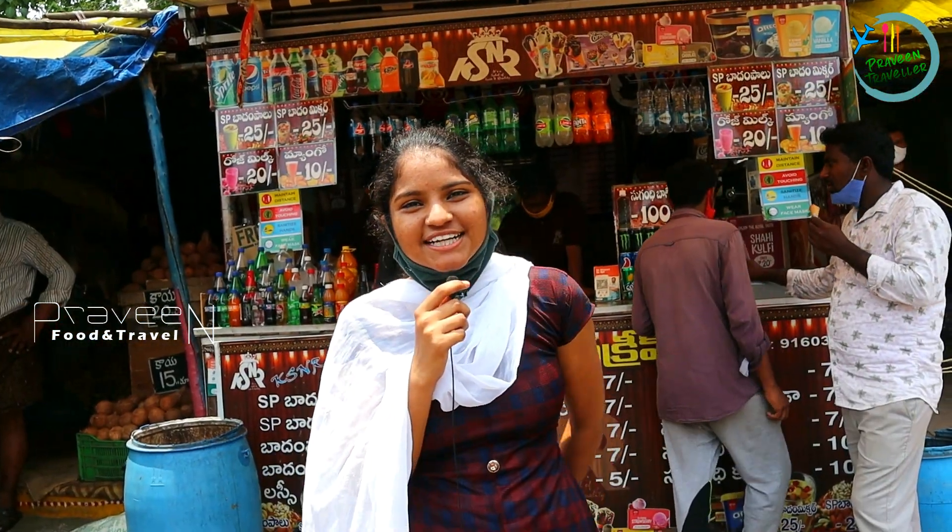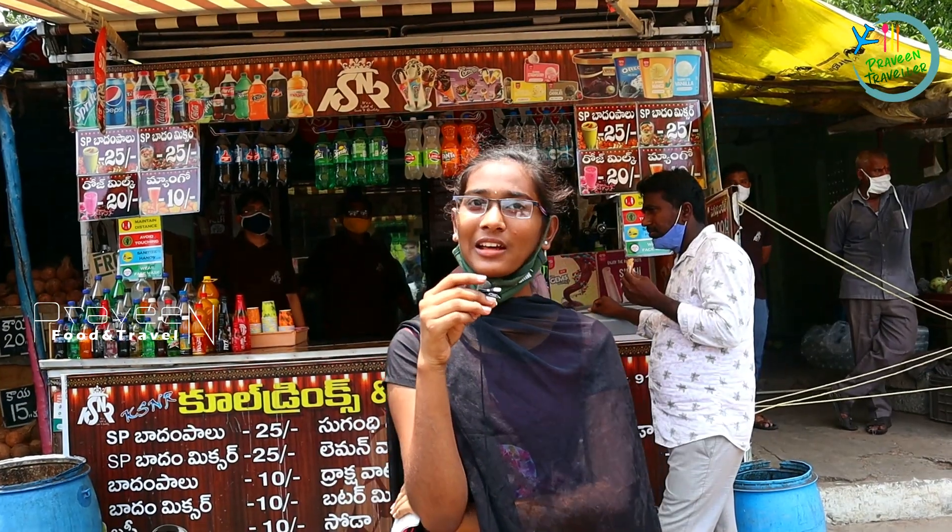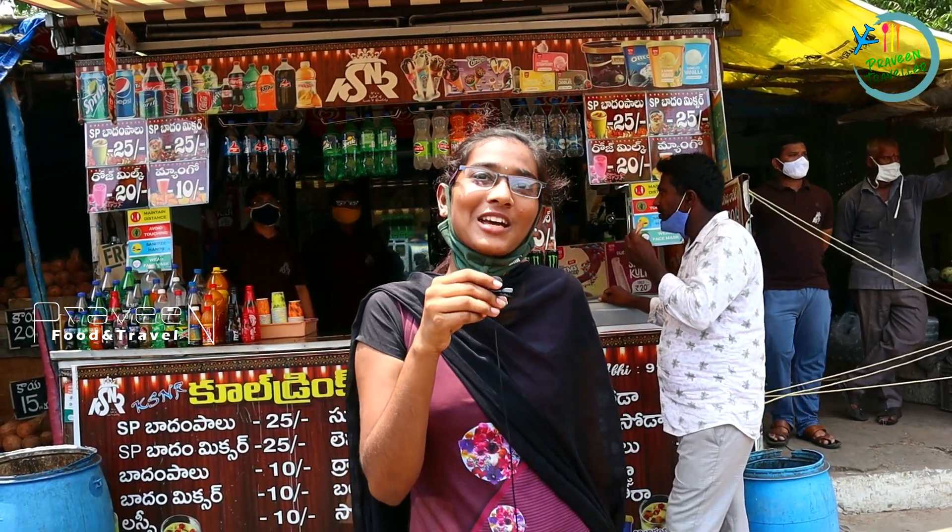Hi friends, I am very fond of Sugandhi Shoda and Badam Mixer. I have been coming here for 3 years. My favorite is special Badam Milk. The Sugandhi Shoda is also very good here.